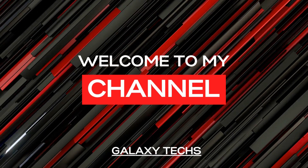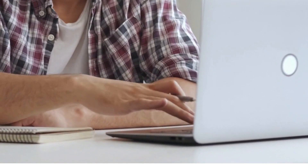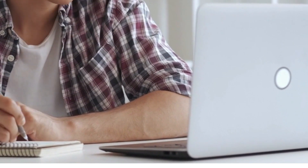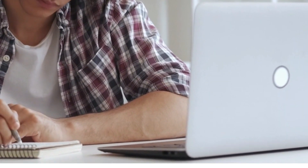Hello friends, welcome to my channel Galaxy Techs with another latest and best video. If you are looking for the best laptop to buy, today's video will show you 3 best laptops. If you are confused about which laptop to use, you can consider one of these laptops.